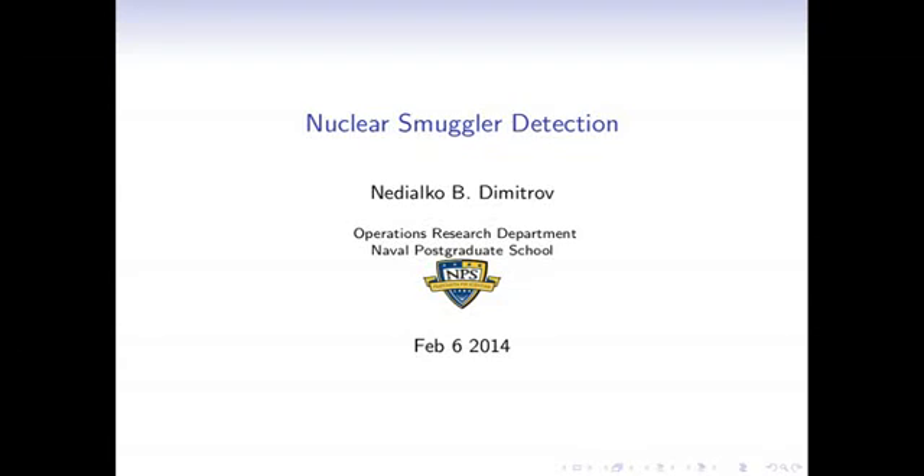Hello everyone, my name is Ned Dimitrov and I'm a professor at the Operations Research Department at the Naval Postgraduate School. Today I'll tell you a little bit about nuclear smuggler detection, which is a problem I've been working on for the last four or five years.